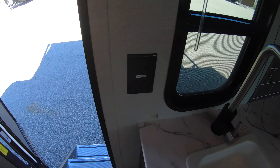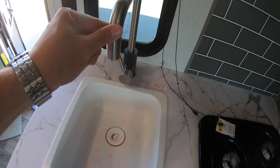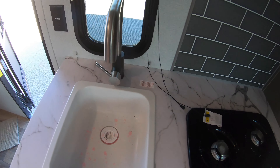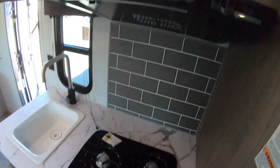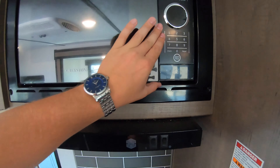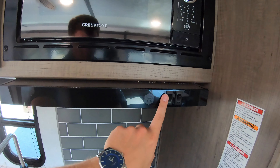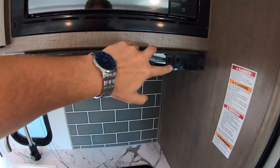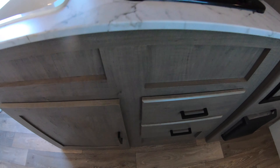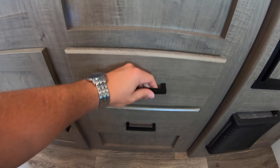Going into the kitchen we've got a window, some 110 outlets, a water basin, and a really cool faucet. There's a two-burner cooktop and a microwave, with a vent up top that has a light and a fan. There's good storage underneath the kitchen — right under the sink is a big storage area plus a couple of drawers.